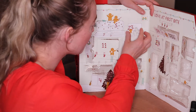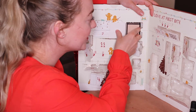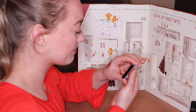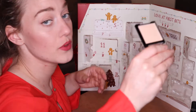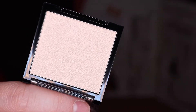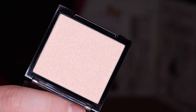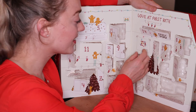Two more doors left — door number twenty-three. I think this is a highlighter. Oh yes, this is a beautiful beautiful highlighter shade — very very beautiful, very versatile, very subtle and very wearable.